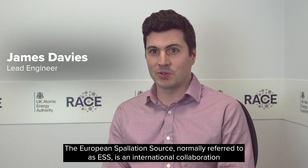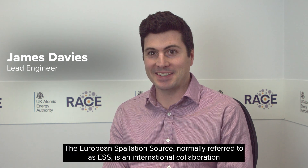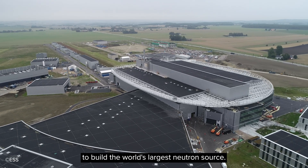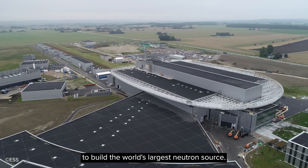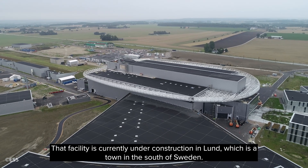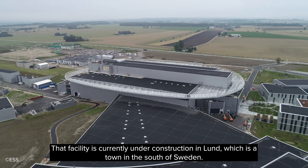The European Spallation Source, normally referred to as ESS, is an international collaboration to build the world's largest neutron source. That facility is currently under construction in Lund, which is a town in the south of Sweden.